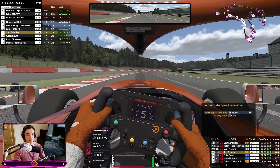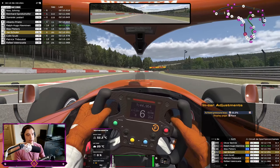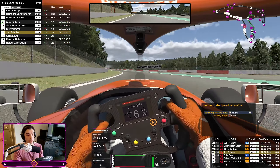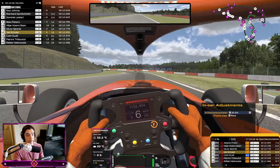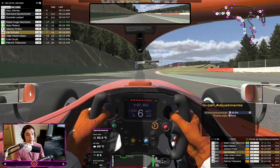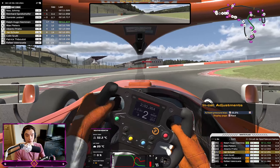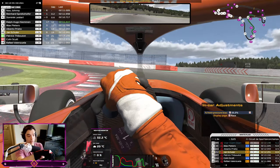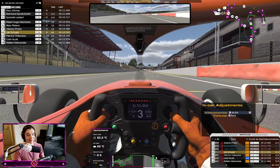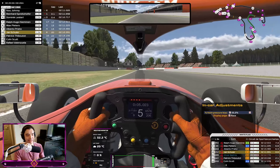Oh my god — Blanchimont! No, no, do not rejoin — no rejoin! Thank you sir, good lad. He looked like he was coming onto the racing line. That's a double promotion into P10 — yeah! We've cracked it!